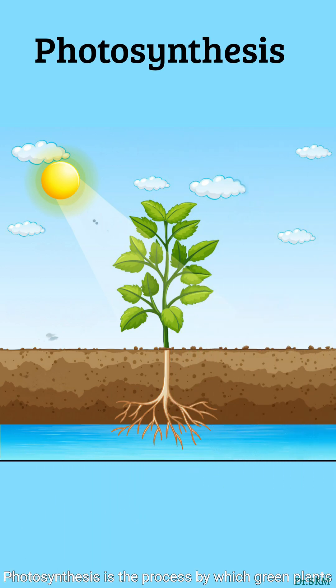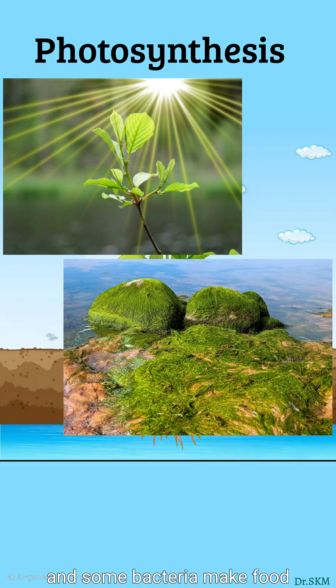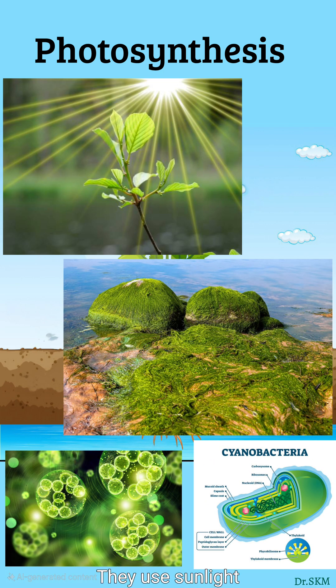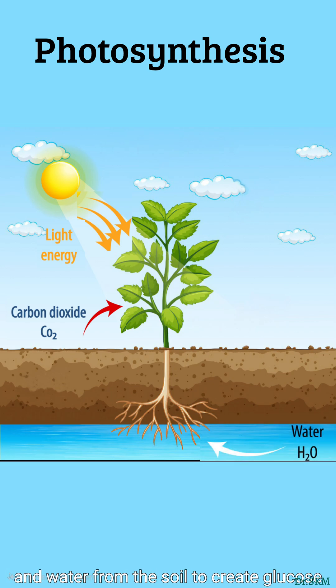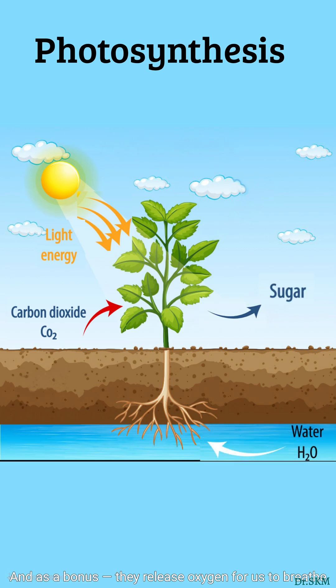Photosynthesis is the process by which green plants, algae, and some bacteria make food. They use sunlight, carbon dioxide from the air, and water from the soil to create glucose, a type of sugar. And, as a bonus, they release oxygen for us to breathe.